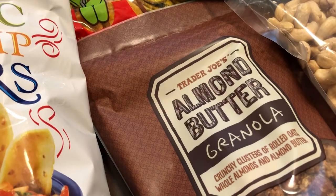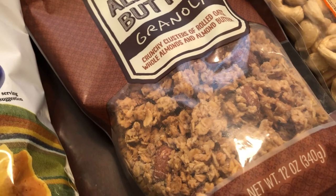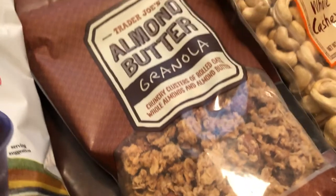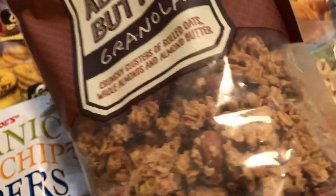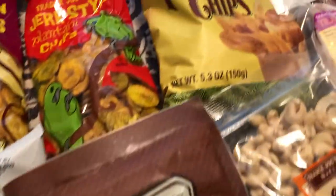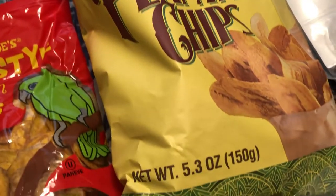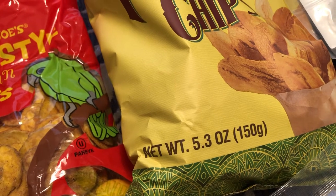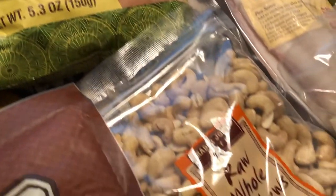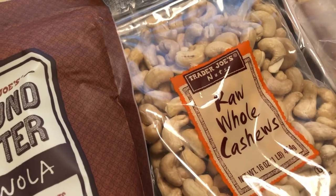Another thing I usually pick up at Trader Joe's is their almond butter granola. Howard and I eat it plain, and I also eat it on top of yogurt. It's really hearty and very crunchy — so good. I also picked up some sweet plantain chips for Howard and his parents. These are a little different because they're supposed to be really sweet.